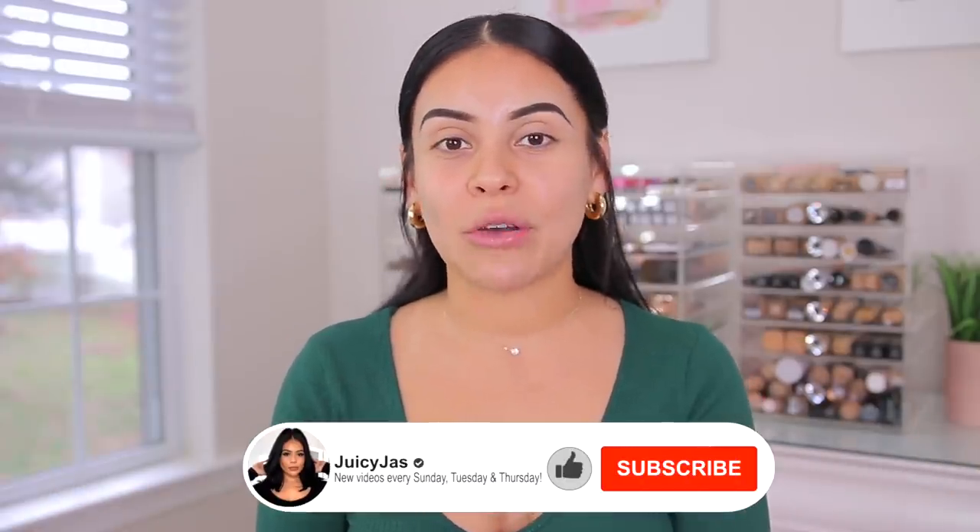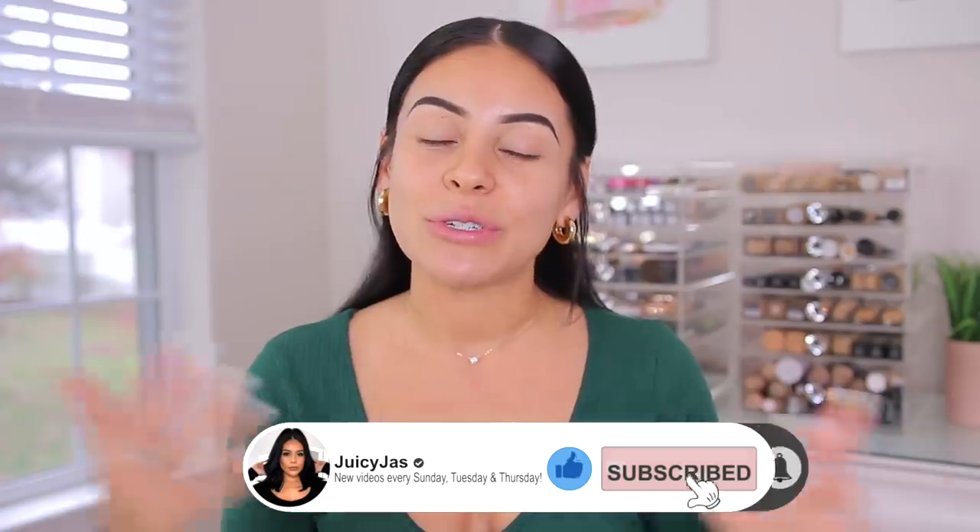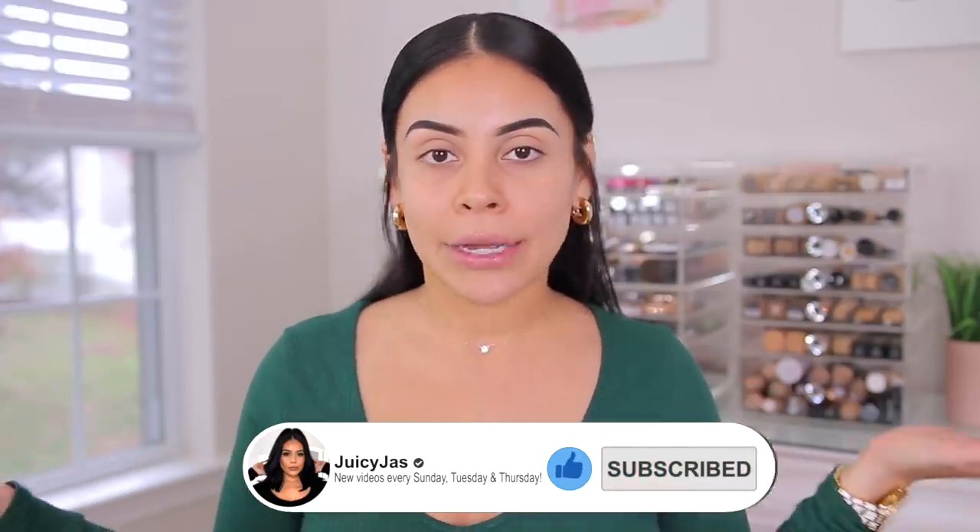I have like a little bit of everything — some Essence, some Milani, Flower Beauty, Makeup Revolution, iHeart Revolution, a little bit of everything. So I hope you guys enjoy this. This video is gonna be long, so grab a snack, get cozy. Make sure you subscribe to my channel for three new videos every single week. So let's get into some new drugstore makeup.